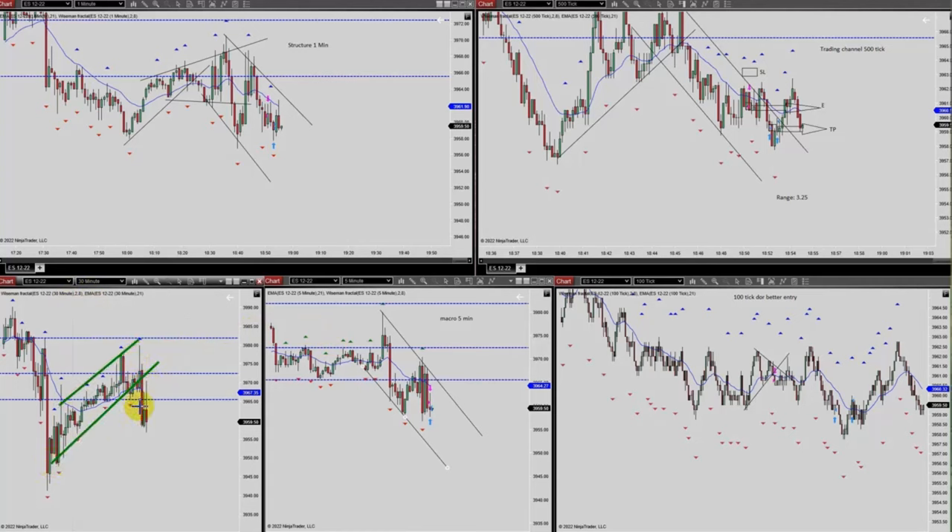You can see that better in the five-minute macro chart — this is clearly a downtrend. With the structural one-minute chart, the channel is more clear. On the trading tick chart, you can see the area of entry, stop-loss, and exit — he entered here and exited with profit.